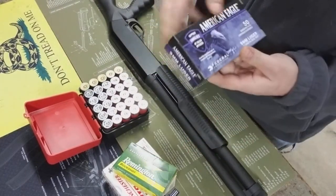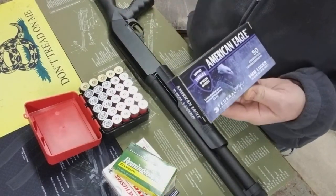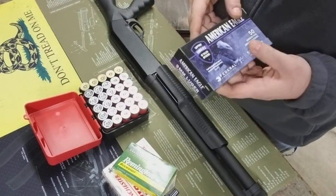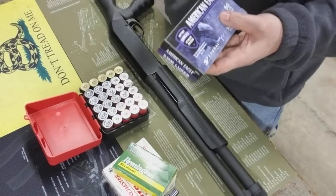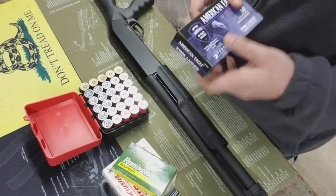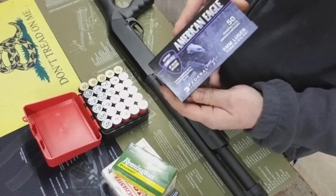I was running a little bit low on 9mm — 800 rounds is running low, you know, because I keep about 1,000 rounds for my 9mm, so I had to replenish. I picked up a box of that.